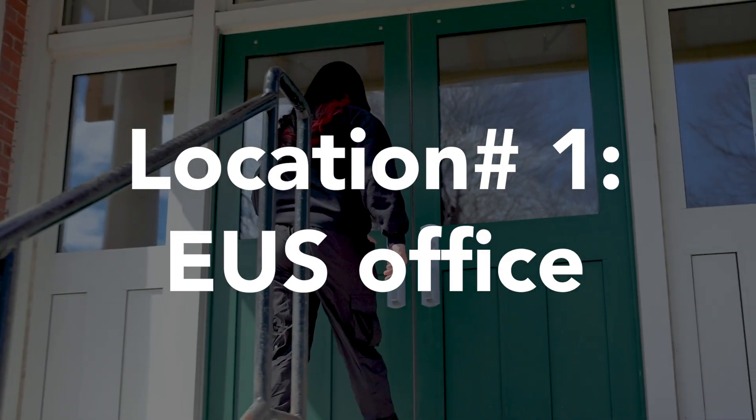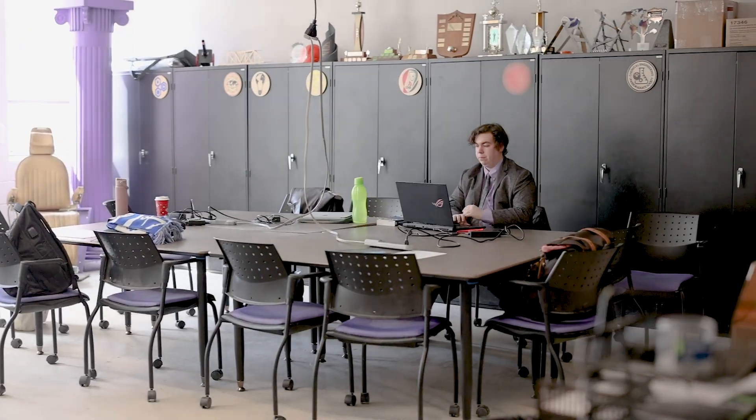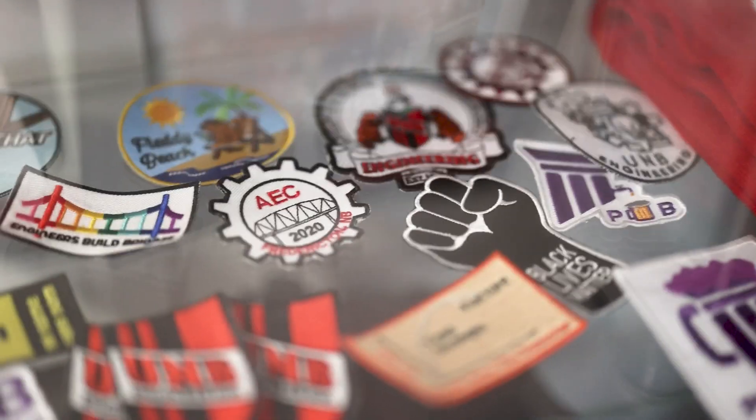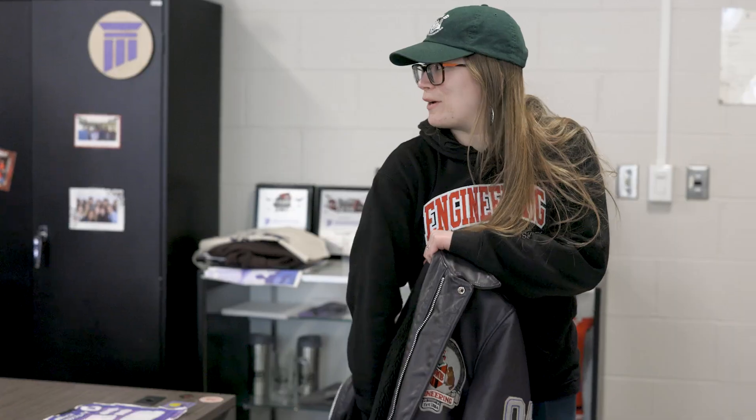First, we are going to the EUS office. That is the office for the Engineering Undergraduate Society, and that's usually a place where a lot of people hang out. We also hold office hours where we can sell merchandise and paper and stuff like that. So there's usually a lot of people in the EUS office that just hang out and study.